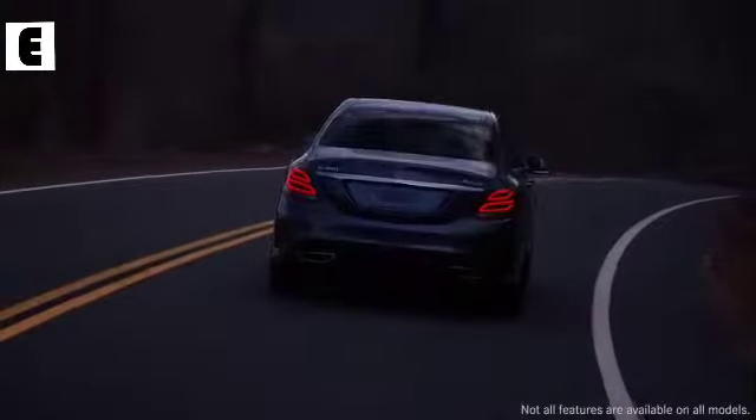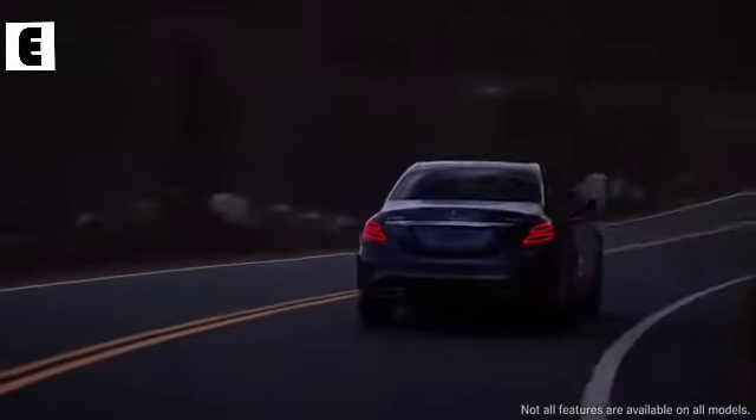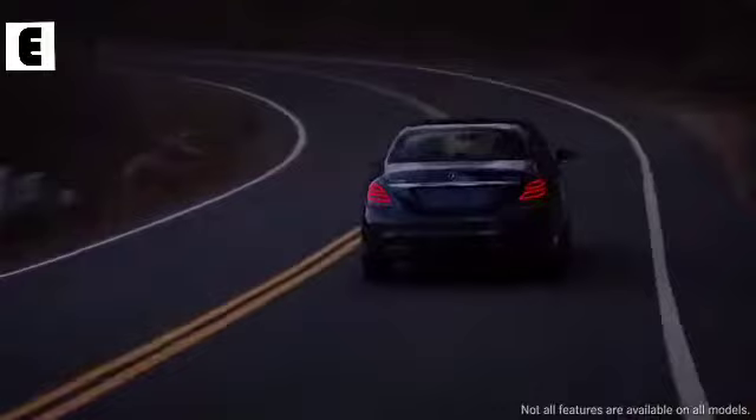And at the rear, LED tail lamps add distinctive style with the practical benefits of longer life and lower energy consumption.